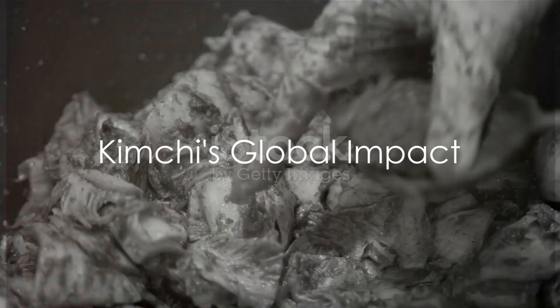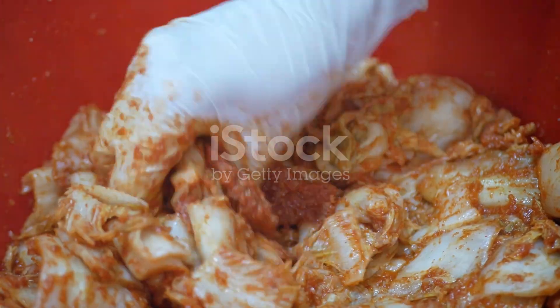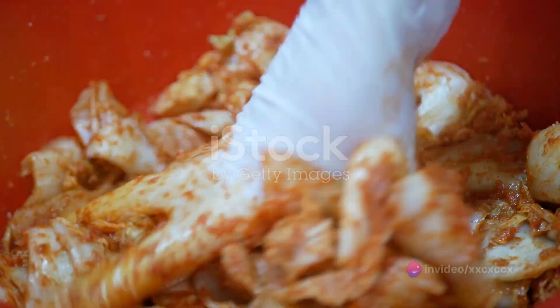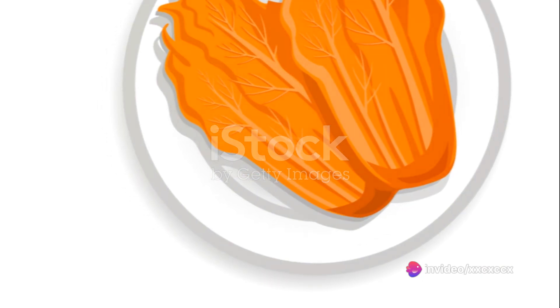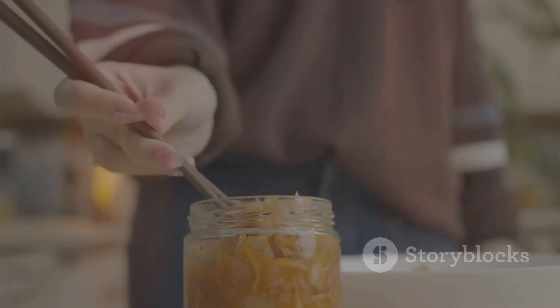Kimchi isn't just a dish — it's a testament to the beauty of fermentation and the flavors it can unlock. Its popularity extends beyond Korea, earning a place in the global culinary landscape. So, the next time you enjoy a bite of kimchi, remember the artistry and patience that goes into creating this fermented masterpiece.